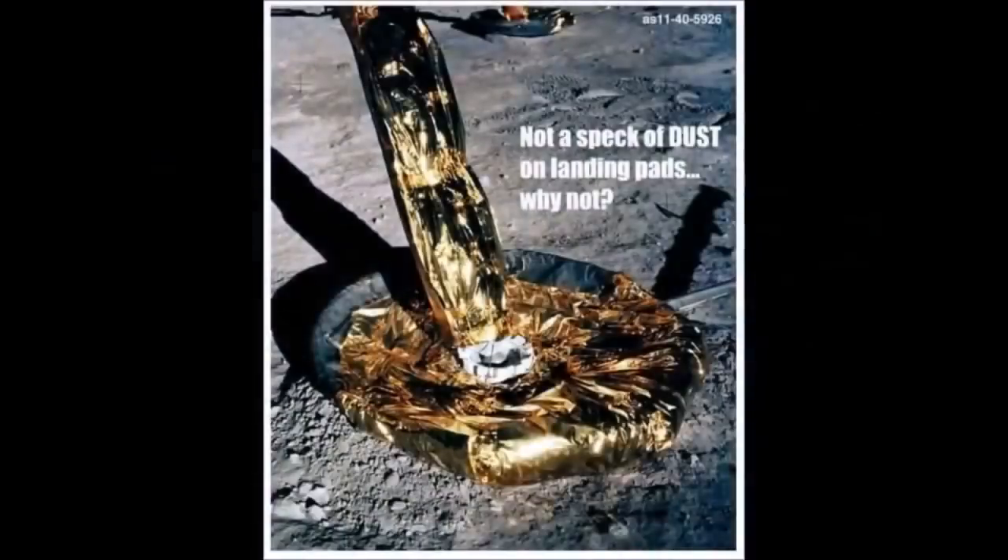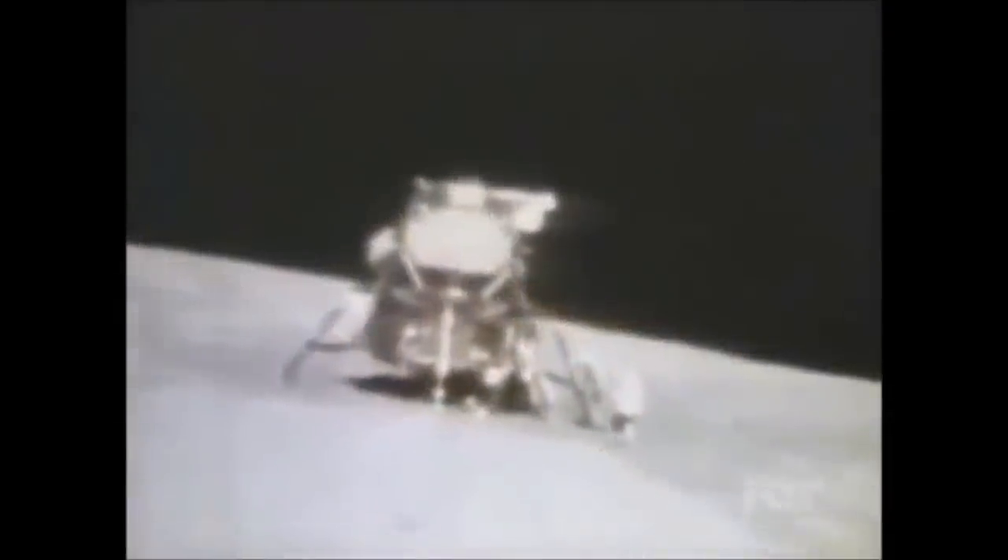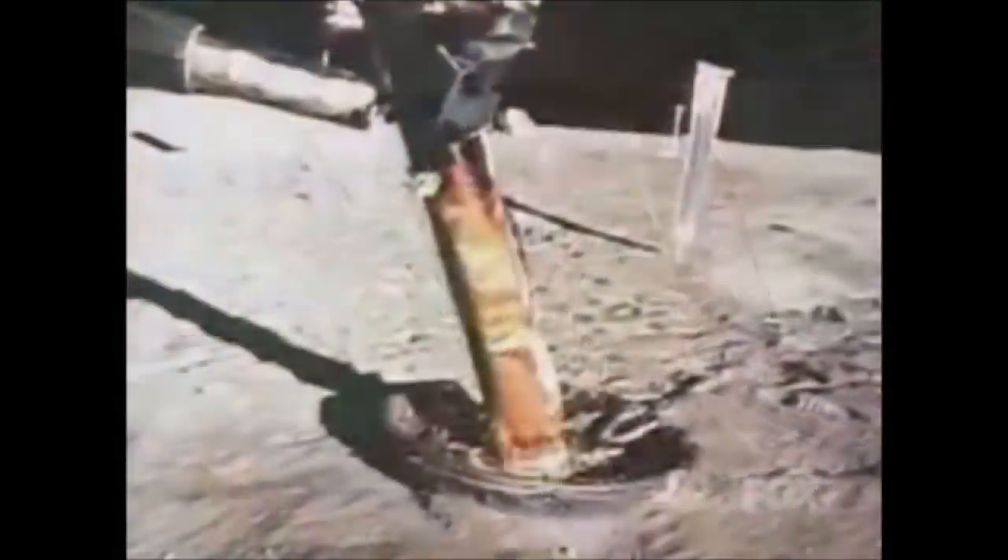NASA image AS1140-5926 shows a close-up of the footpads of the lunar lander without a speck of dust on them and without a burn print under its 10,000-pound thrusters, like it was just gently set down in place. NASA scientists in their own documents were worried about the LEM falling into its own massive burn radius, yet there it sits with no burn print, no blast hole, and spotless clean pads.